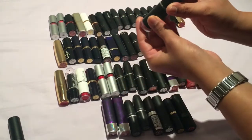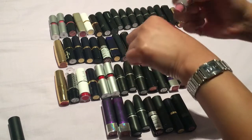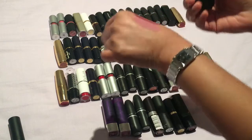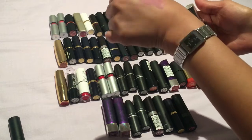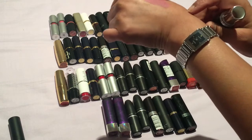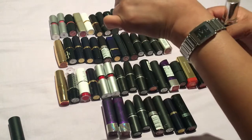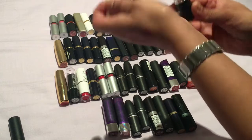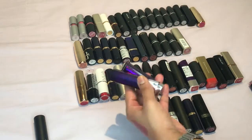Then we have one by Beauty UK and this is Snob, number three. This is a nice matte one actually — I quite like this color. I'm not too sure if it would suit me because of my skin color, but I know this color would look quite nice on a lot of my clients, especially if you're fairer skinned. So I'll keep this one for now.